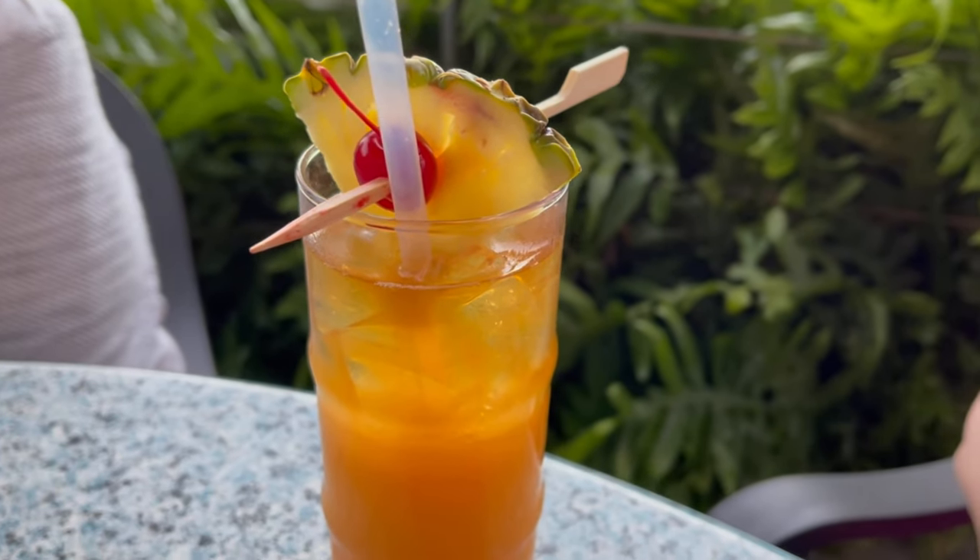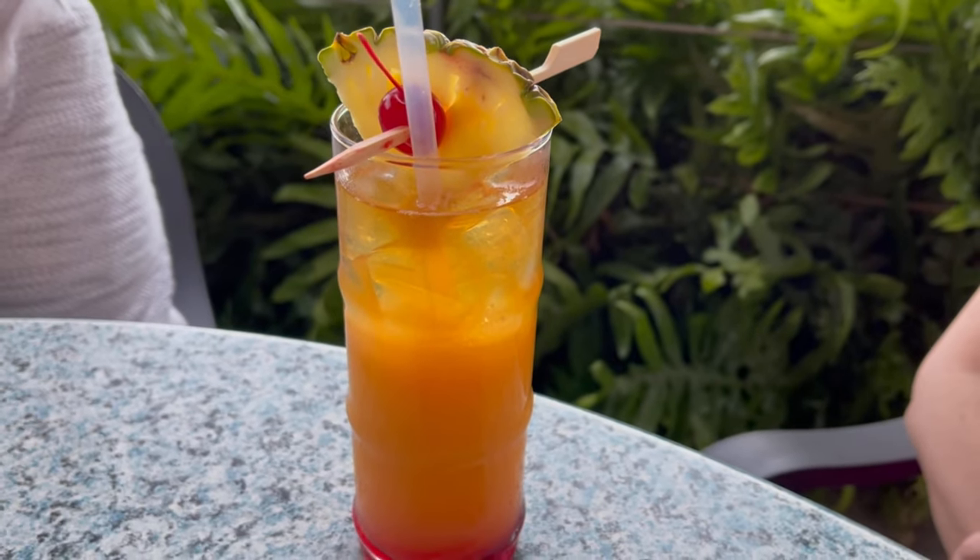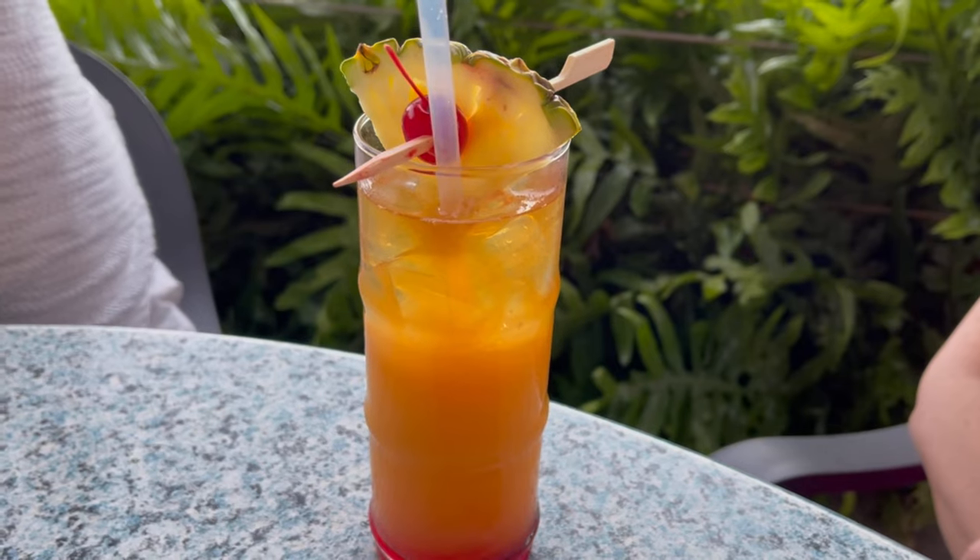Coconut and Mango Rums finished with a delicious Zaya Aged Rum Float. It's really good.